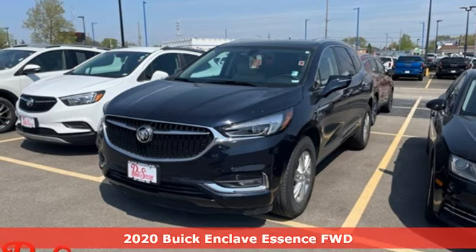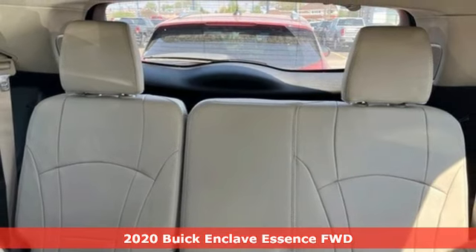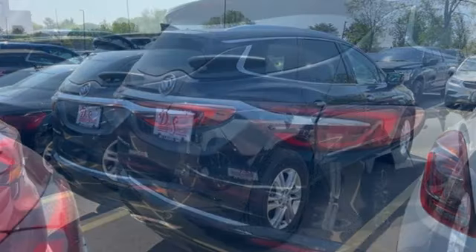It's a 2020 Buick Enclave. Smart, sleek and beautiful. It shatters expectations of what a crossover should be. You'll look forward to every drive with features like these.